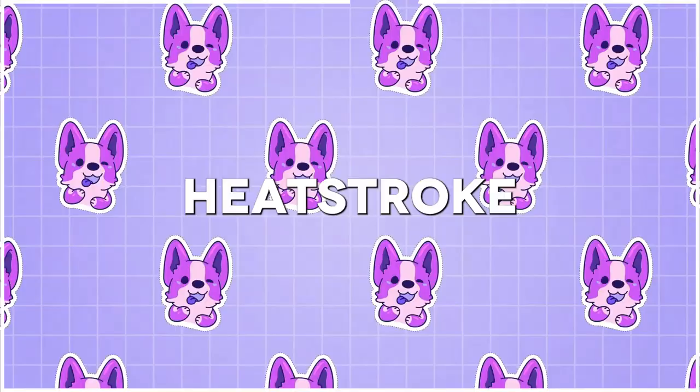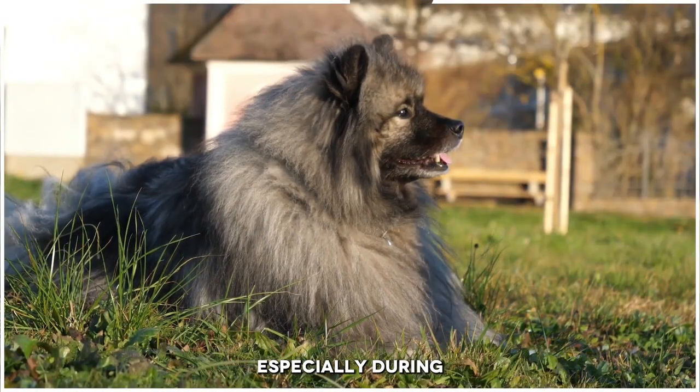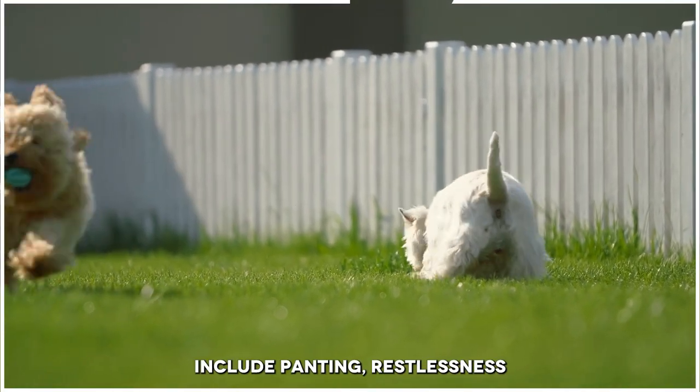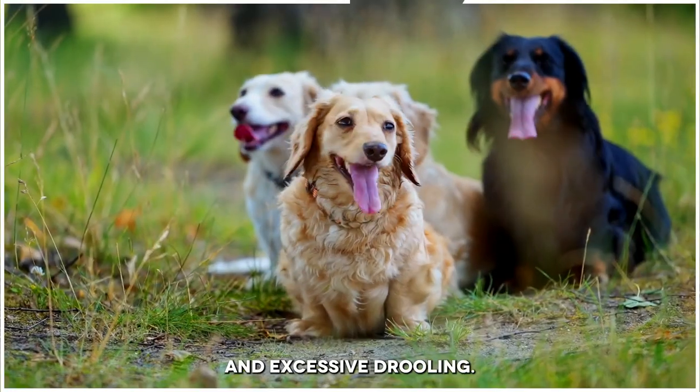Number 1: Heatstroke. Dogs can easily get overheated, especially during the summer months. Signs of heatstroke include panting, restlessness, and excessive drooling.